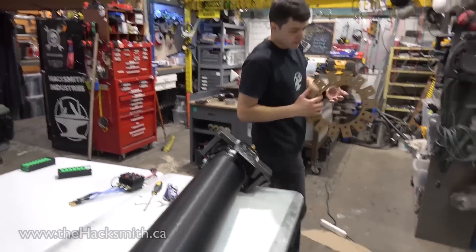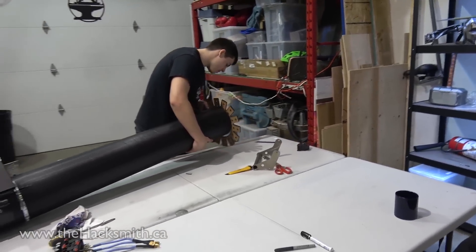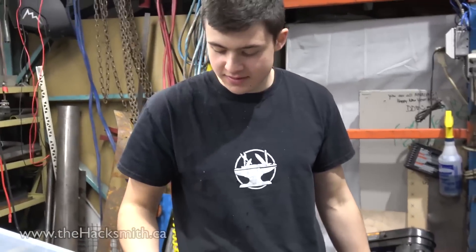Let's make sure it fits. It fits, first of all. It doesn't. Of course. Gotta make sure the batteries fit, right? That's a good point.